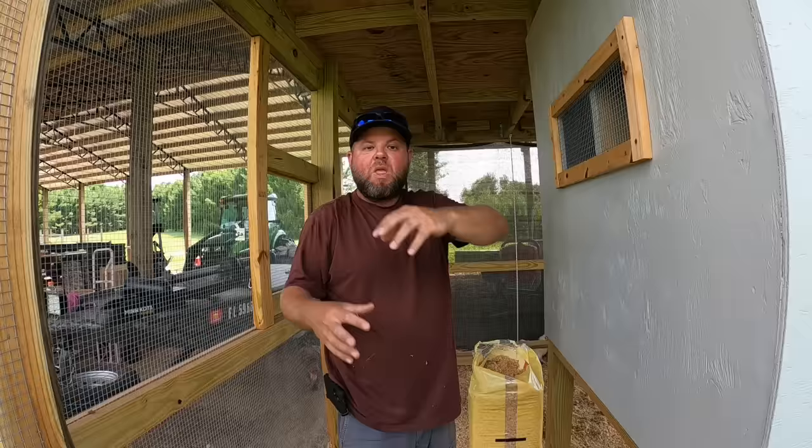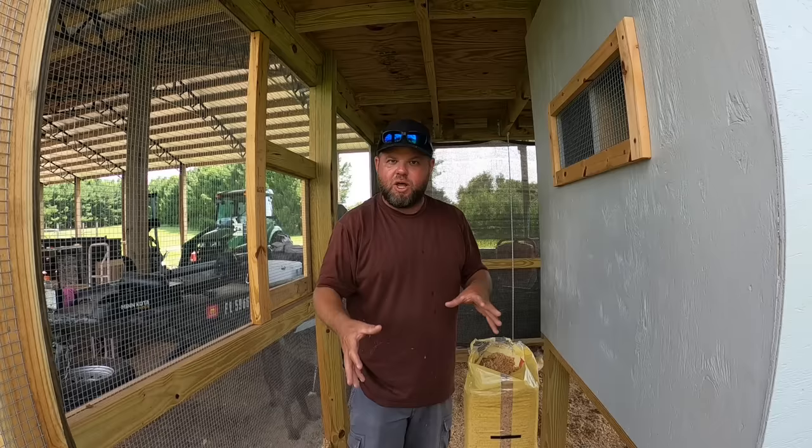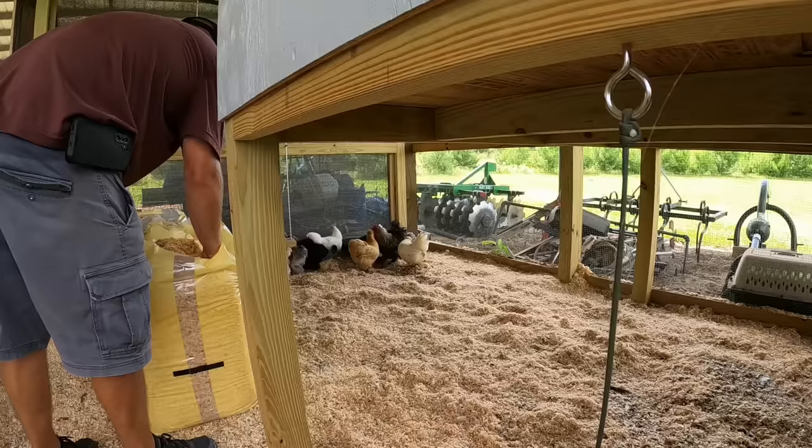If there's one thing I've learned with putting out shavings — don't waste your time spreading them out. I just throw them in clumps. The chickens absolutely love to come scratch all the clumps up. They're already doing it over there right now. So throw it in big wads and they'll spread it out for you.